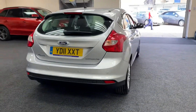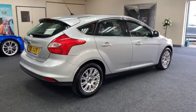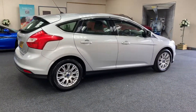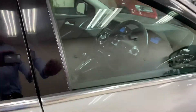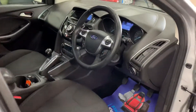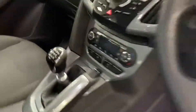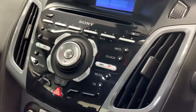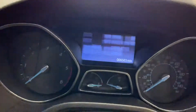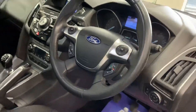This is a multi-function steering wheel. Six-speed manual, climate control, Sony sound system. Only done 66,563 miles, with one previous keeper.